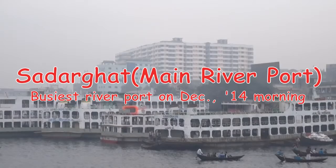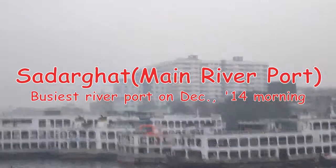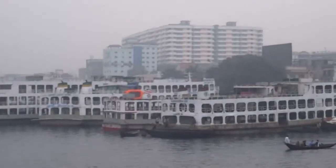This is Sadarghat, Dhaka — the main river port. This is on a December foggy morning. It's a pretty busy river port.